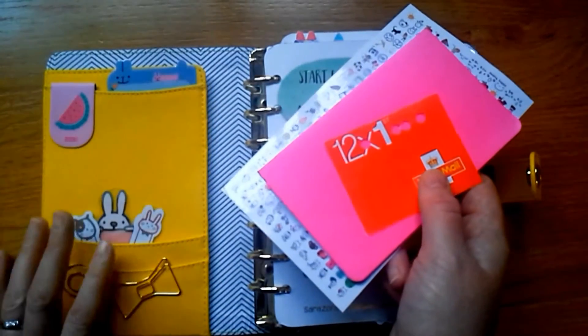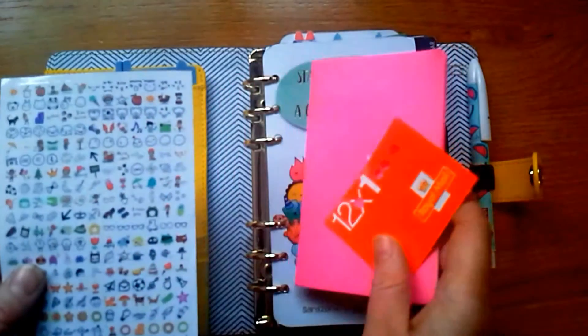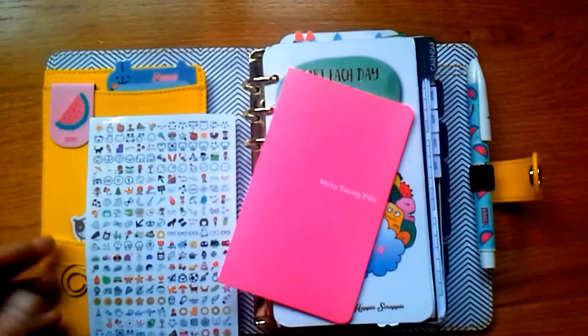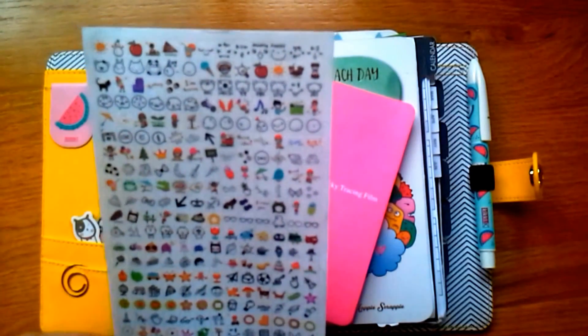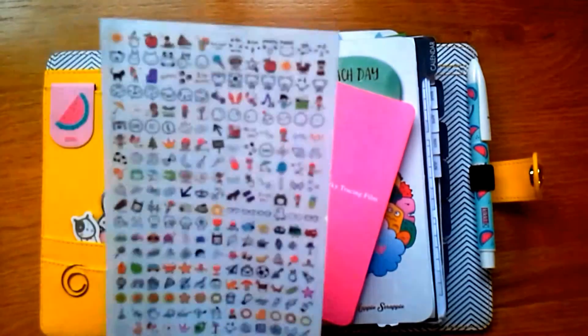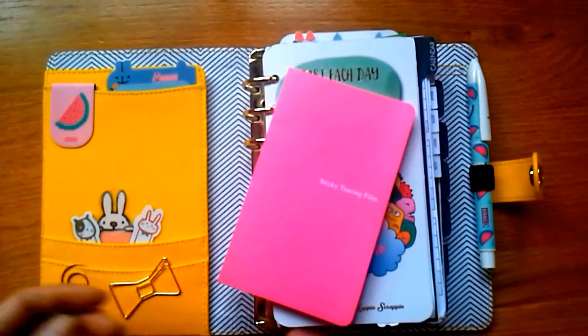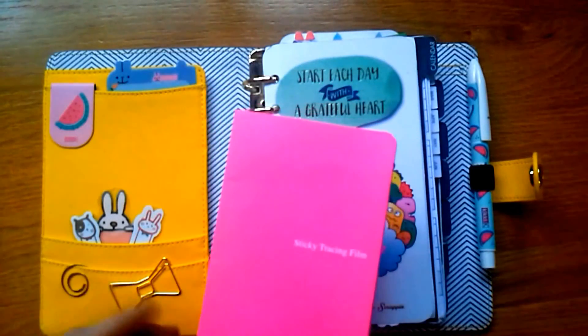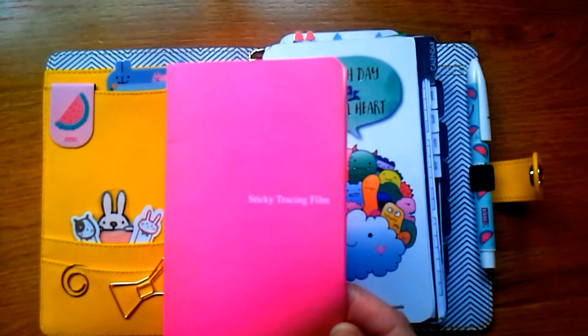I don't like to stuff out the pockets too much because I don't like it to get too bulky. In the pocket I've got some stamps just for emergencies, and these stickers which came as part of the Webster's Colour Crush planner. My dad's using the file of that planner, but I took out all the cute stuff and he got the rest.